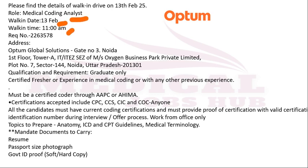Walk-in drive is on 13th of February at 11 AM. Graduate only — certified freshers and all experienced candidates in medical coding or with any other previous experience must have a certification: CPC, CCS, CIC, or COC. All candidates must have a current coding certification. Mandatory documents: passport-size photo, resume, government ID proof, Aadhaar card or PAN card. This is one opening from Optum Healthcare, walk-in drive on 13th of February.